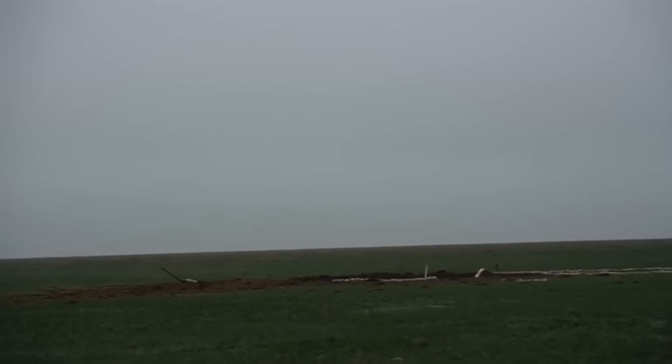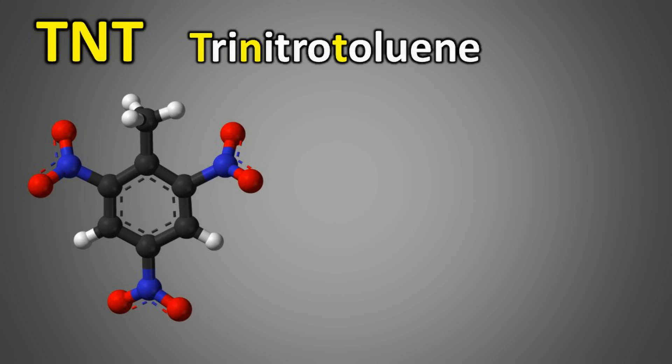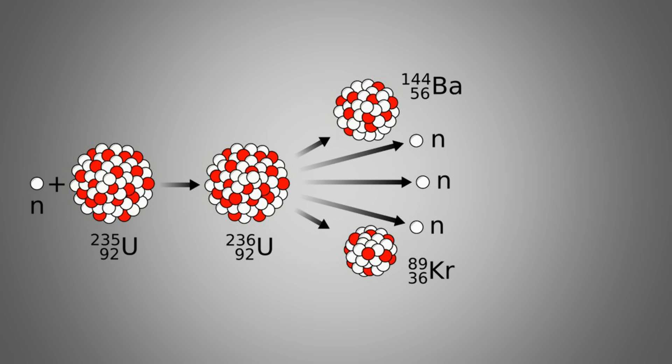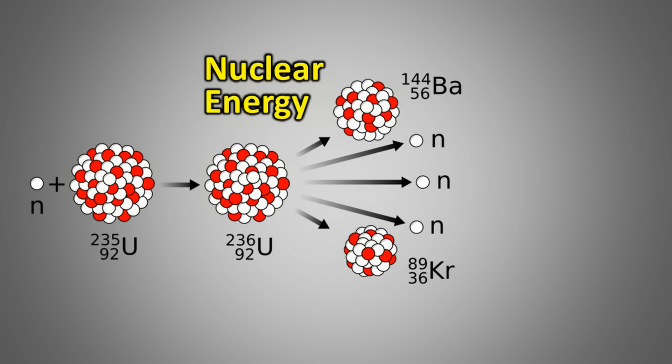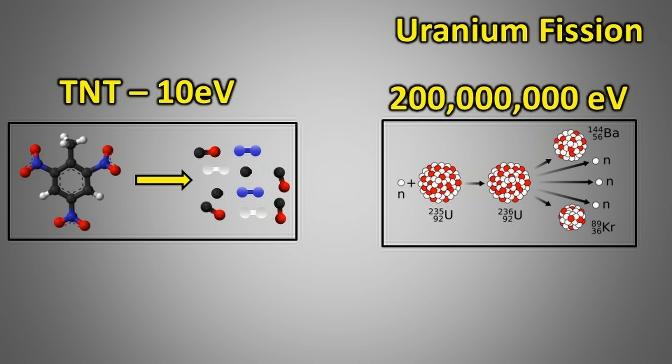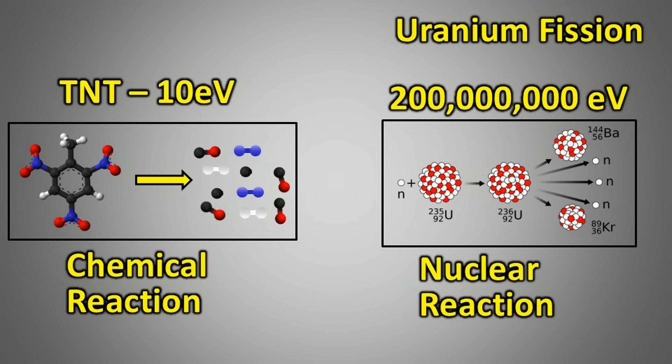When a conventional bomb explodes, it releases chemical energy stored in the explosive material. For example, trinitrotoluene, TNT, is a common explosive in conventional bombs — it releases about 10 electron volts of energy per molecule. In a nuclear reaction, however, the energy released comes from nuclear energy stored within the nucleus of an atom. When a single uranium-235 nucleus undergoes fission, it releases approximately 200 million electron volts — about 20 million times the energy from a single TNT molecule. That is the fundamental difference between chemical reactions and nuclear reactions.